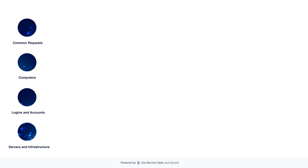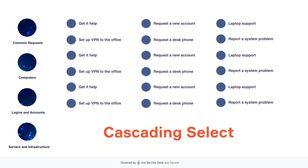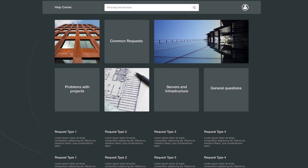This is a mock-up representing a theme we're discussing right now, which will behave like a big cascading select — we'll be able to choose a request type group and see a neat list of request types belonging to it. This is a solution made specifically for companies which have a lot of request types to display on the portal. Another idea is to have a customizable tile of request type groups and display the actual request types underneath upon clicking.